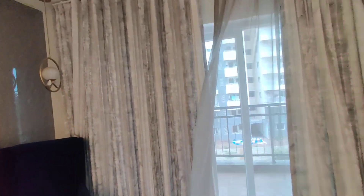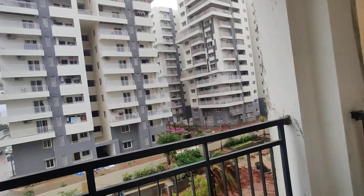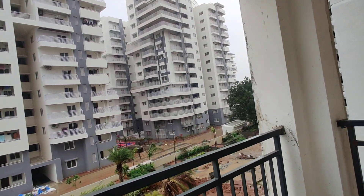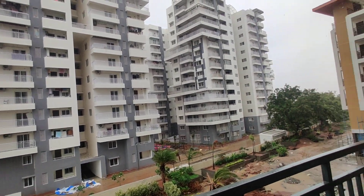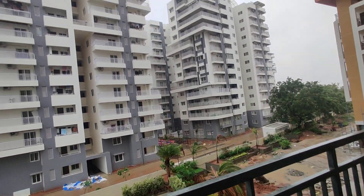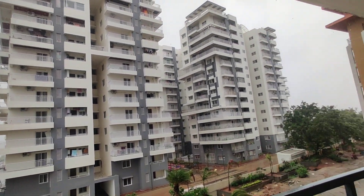This property is totally constructed in 4 acres. It is a completely gated community having G plus 15 floors, with every world-class amenity. And this has good connectivity also.